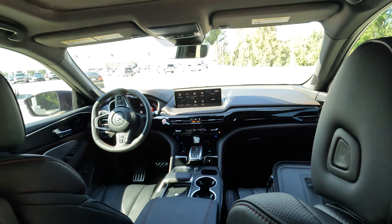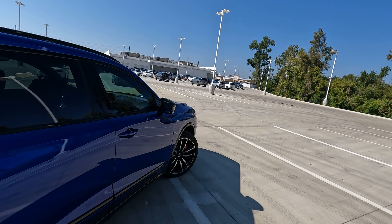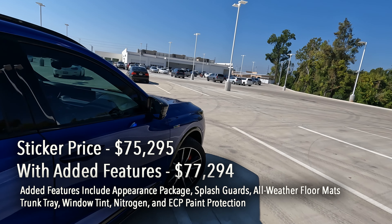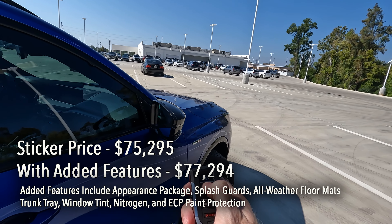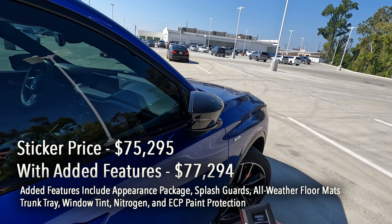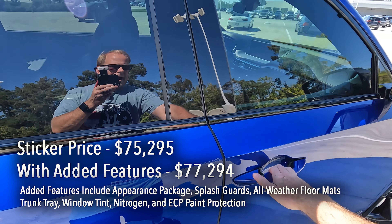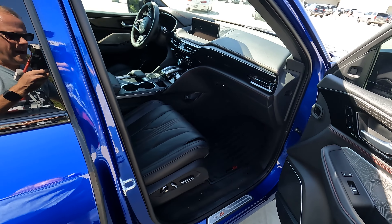On a hot day like today in northwest Louisiana with temperatures in the mid-90s, you probably don't want to leave the power shade open for the panoramic sunroof. I also want to show you that the heated power adjustable side view mirrors are also power folding. When you lock the vehicle, they fold in; when you unlock it, they fold back out.